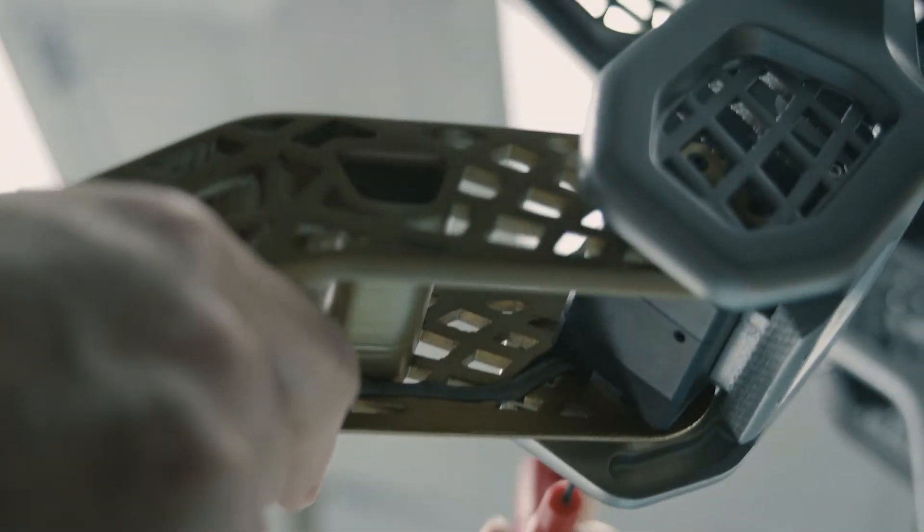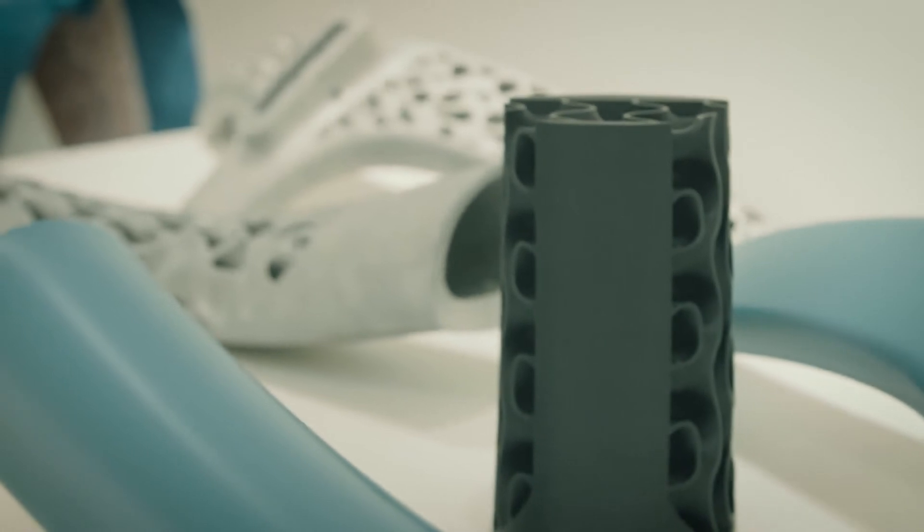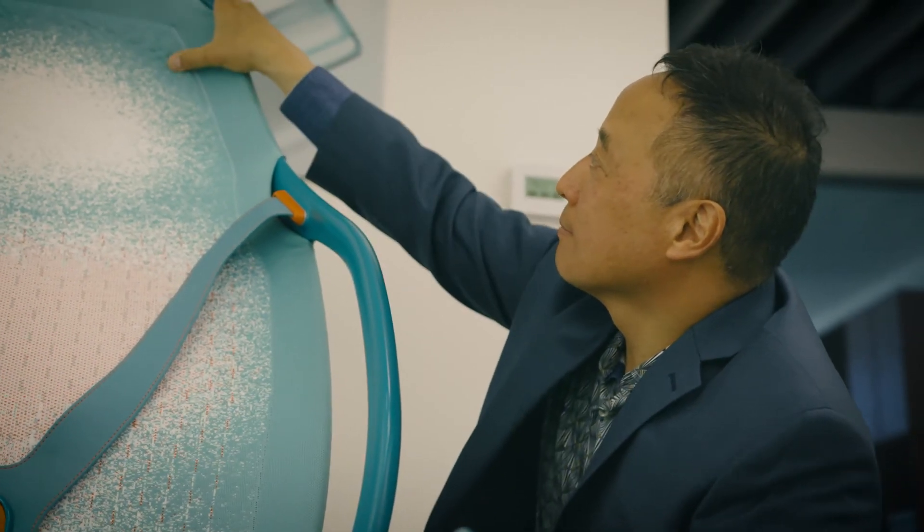What technologies or techniques can be used to make lightweight seating that is not only lightweight but also very durable and suitable for the mission?